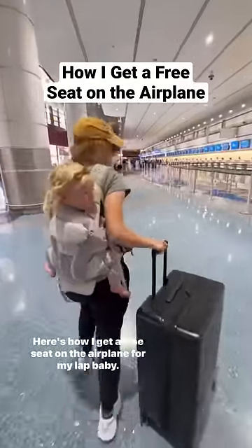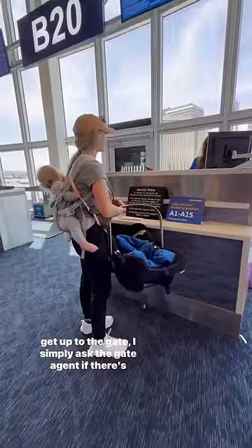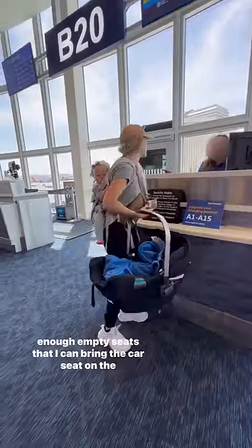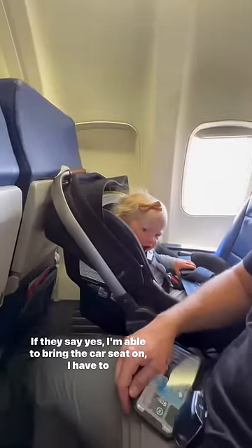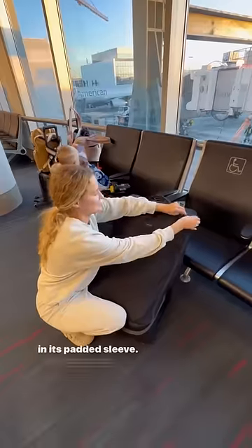Here's how I get a free seat on the airplane for my lap baby. I bring my car seat all the way through security and when I get up to the gate I simply ask the gate agent if there's enough empty seats that I can bring the car seat on the plane. If they say yes, I have to stick it by a window seat. If there's not, I just put it in its padded sleeve, they tag it for free and put it right by the door before I get on the plane.